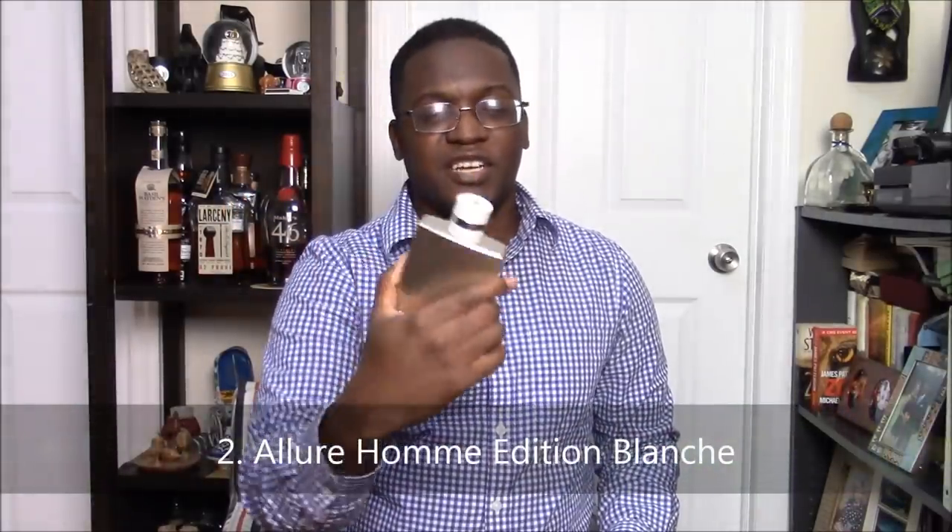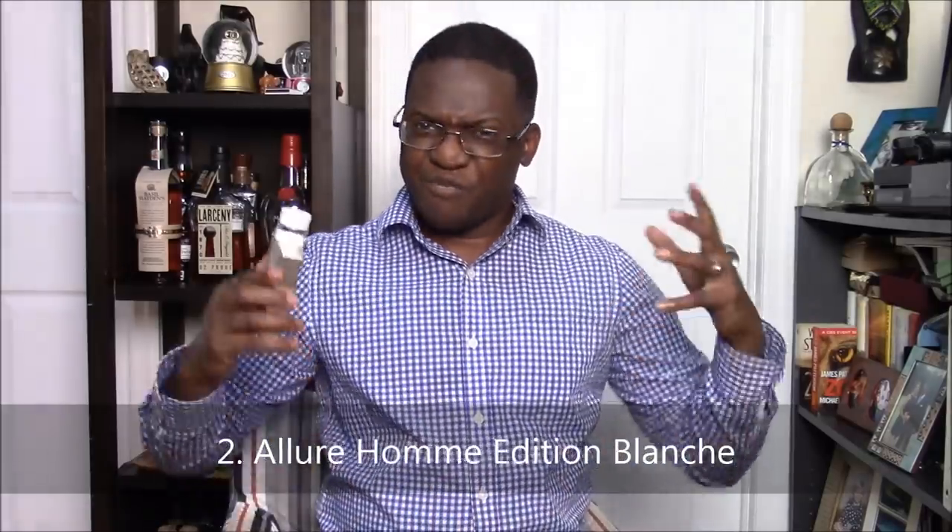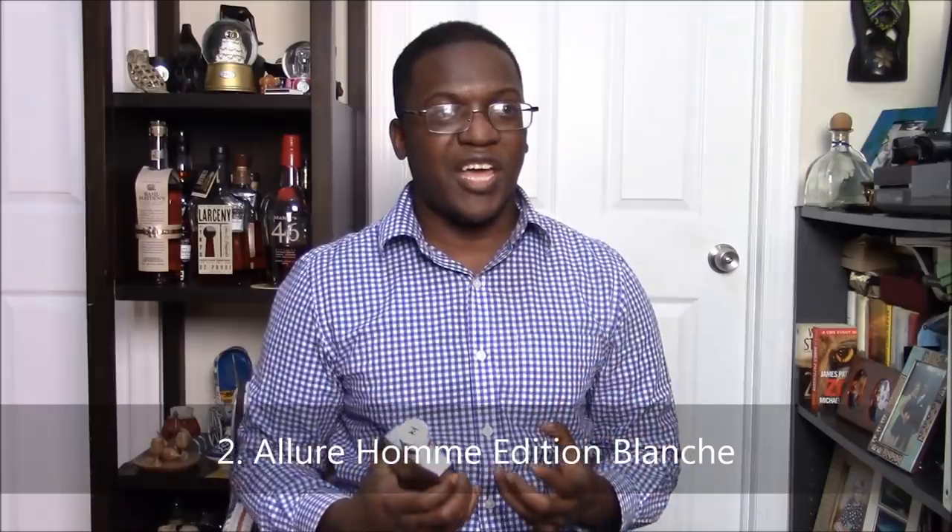Number 2 is my previous number one designer fragrance for spring — the reigning champion has finally been dethroned, but it is still such an excellent scent that provokes fantastic memories. We are talking about Chanel's Allure Homme Edition Blanche. This is a lemon meringue pie in fragrance form. It's got such a sharp, fresh vibe to it — not only is it fresh, but it's almost like soda. Allure Homme Edition Blanche — not much else can be said about this one.